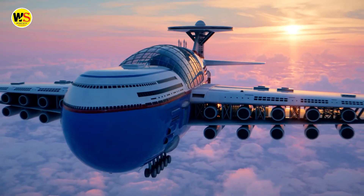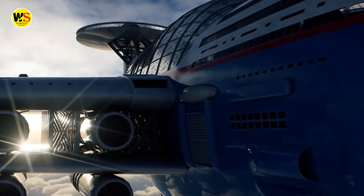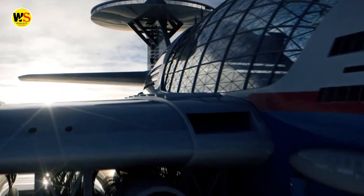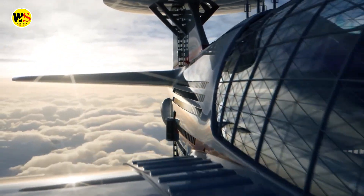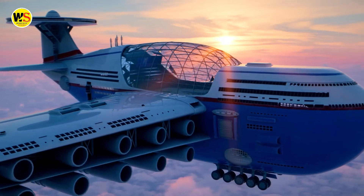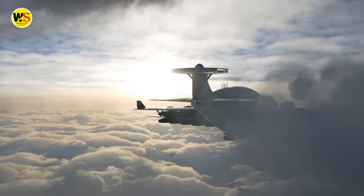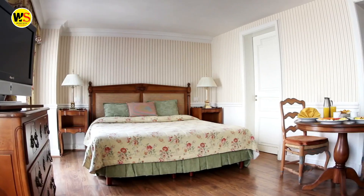Introducing Sky Cruise, a nuclear-powered hotel suspended above the clouds. This futuristic sky hotel gives you the ultimate travel experience — it's big enough to accommodate over 5,000 guests, and its sleek design combines the features of a commercial plane.